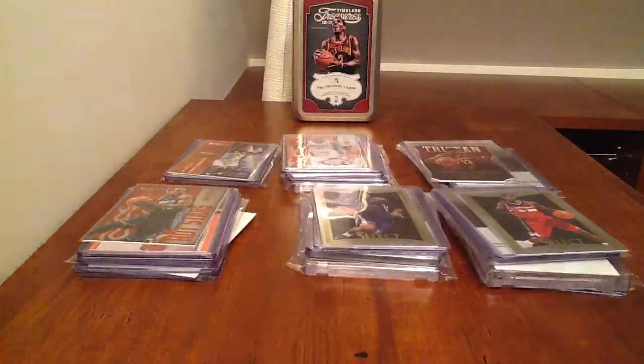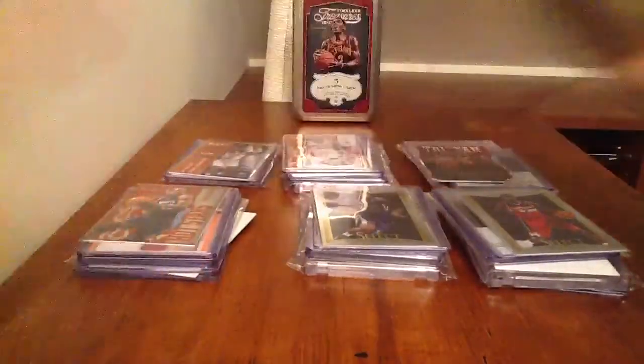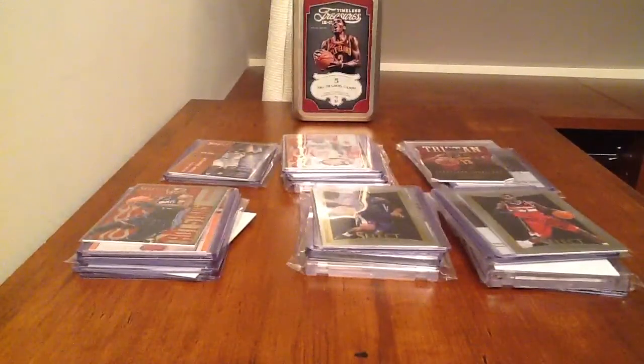Hey guys, what's up? We've got some basketball mystery packs now. I just made some football ones — they are all wrapped up already and they are right there. I'll do a numbering video later for them once somebody actually becomes interested in them.